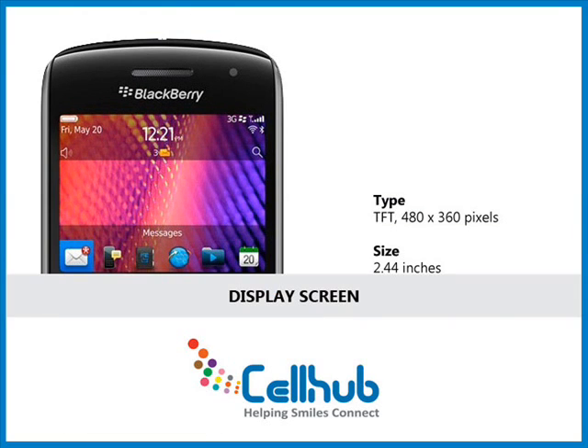Its incredible 2.4-inch touch display with 480 x 360 pixels resolution provides a smartphone experience like never before. The swiping, pinching and zooming on the Liquid Graphics touch screen is ideal for efficient mobile communications.